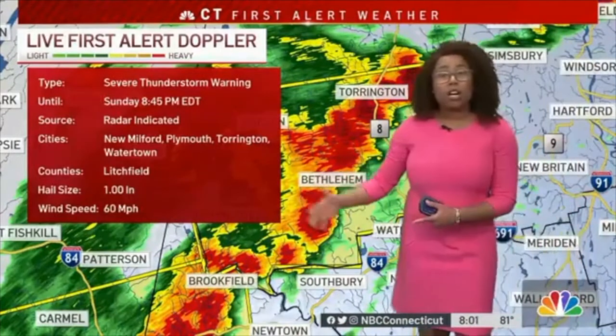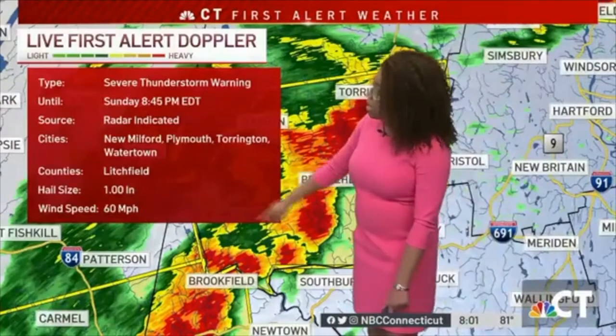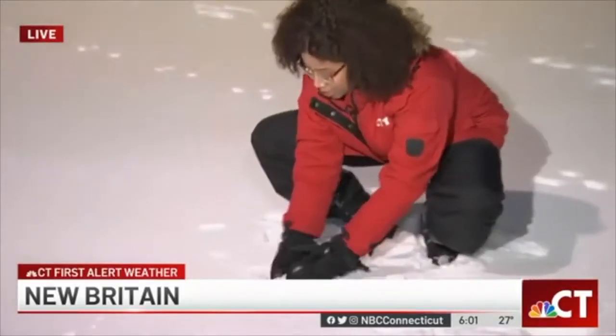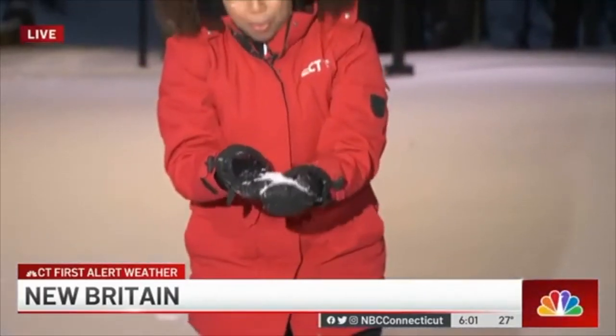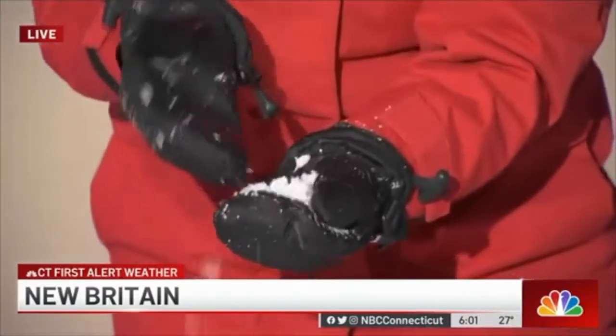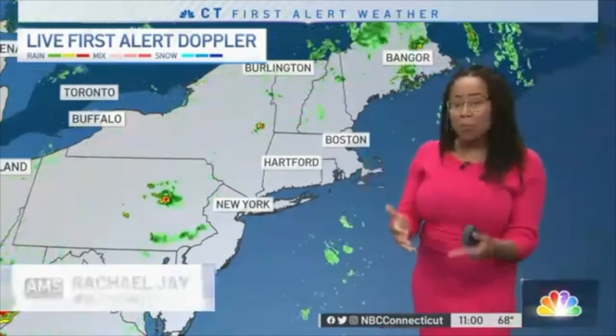We could see hail upwards of an inch in diameter — that's the size of a quarter coin — along with wind speeds of 60 miles an hour. You can see these tiny tiny little sleet pellets; you probably can't see that too well, but there are just like these tiny little balls. Someone said it was kind of like snow cone texture. But the question is how much juice these storms are going to have — they're pretty parched right now.